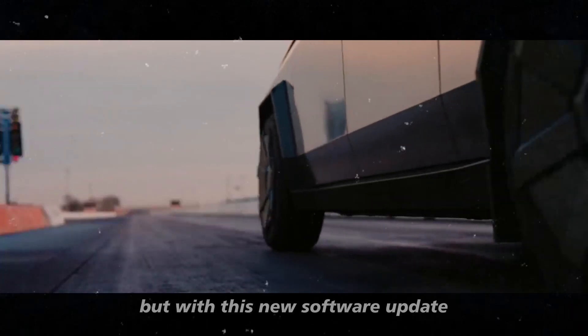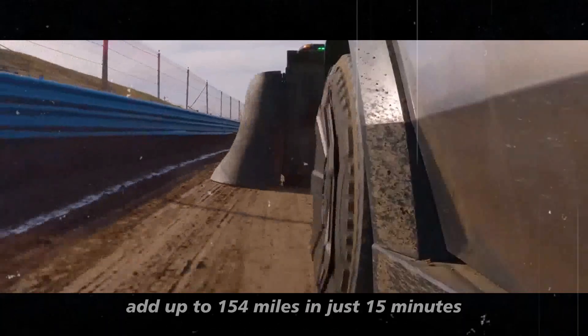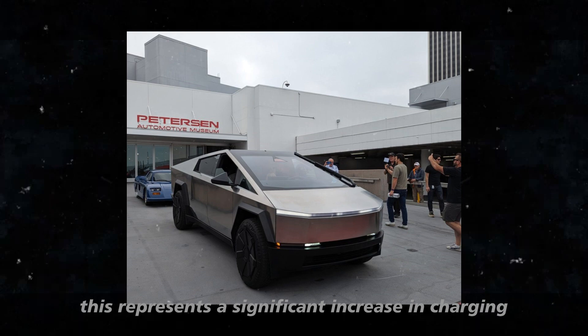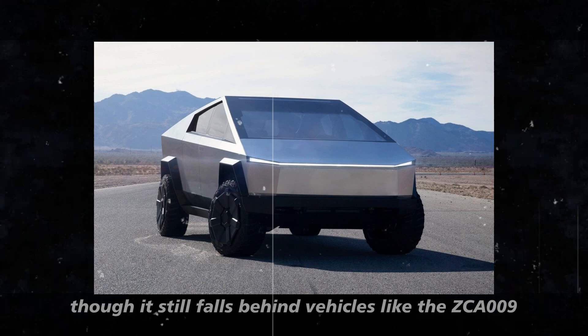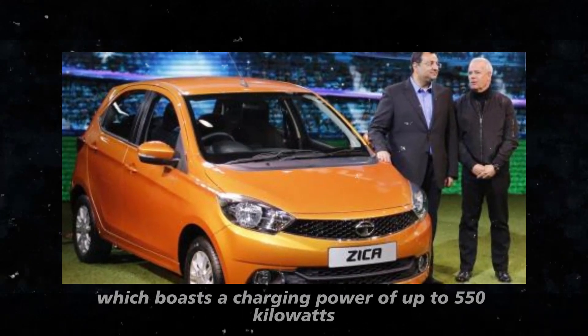But with this new software update, the Cybertruck will be able to add up to 154 miles in just 15 minutes. This represents a significant increase in charging efficiency, though it still falls behind vehicles like the Zika 009, which boasts a charging power of up to 550 kW.